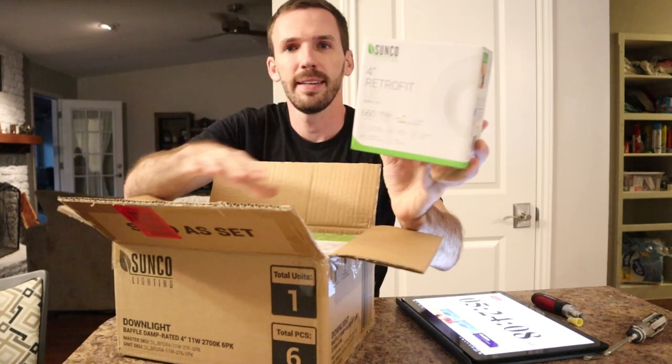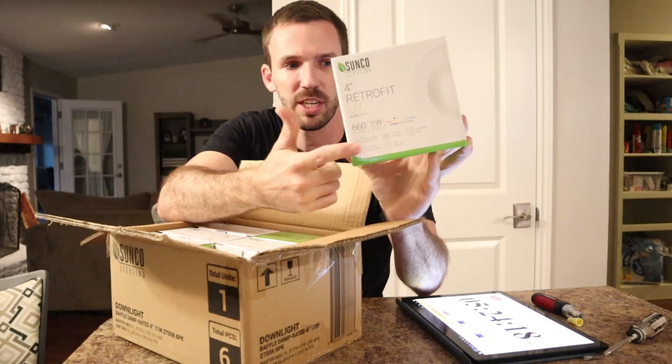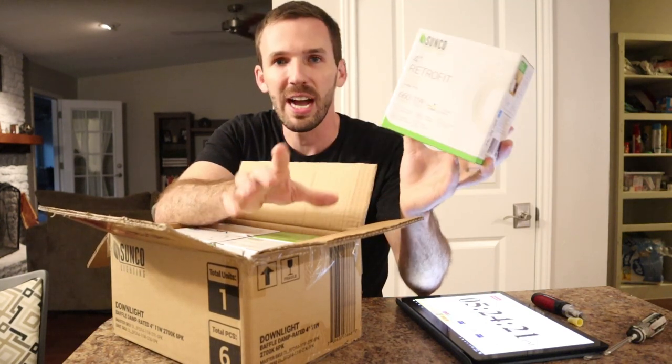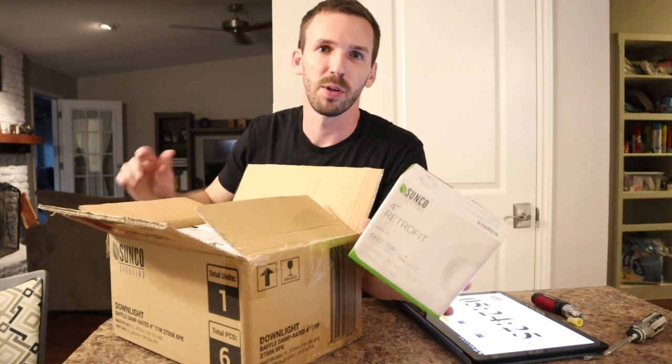Here's what the lights look like — I got a six pack of these. These are the ones I always get. I got a 2700K soft white. It still has a yellowish tint so it still looks a little bit natural. It doesn't look like a hospital the way actual white would.